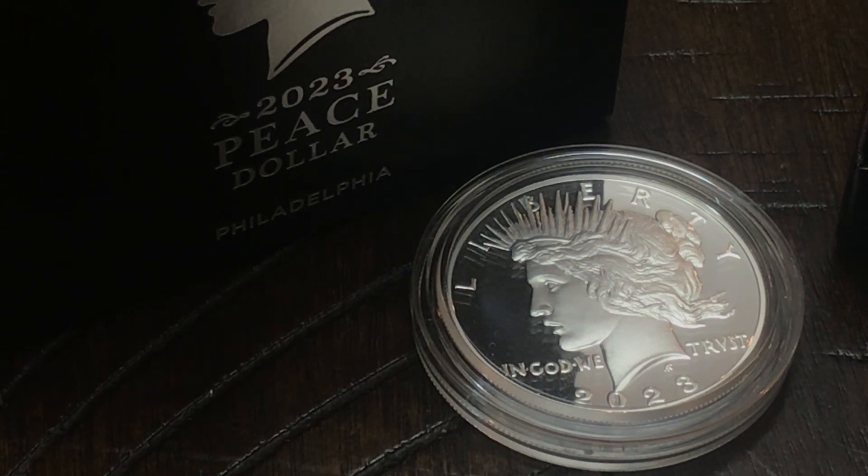Hey, what's up everybody. The ring around the peace dollar — that's the discussion I would like to have on this video today. There's been many people commenting in the comment section of my videos for the last several days talking about how they have been returning their 2023 proof peace dollars back to the United States Mint because of a quality control issue, maybe because of damage to the coin. But is it really damage to the coin or is it really a quality control issue?